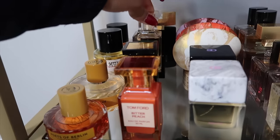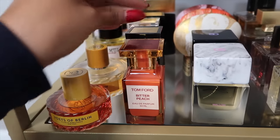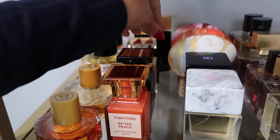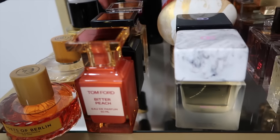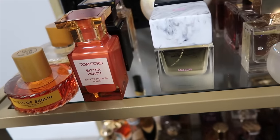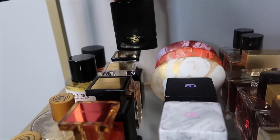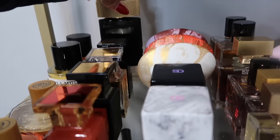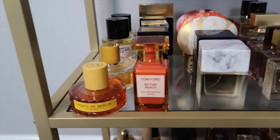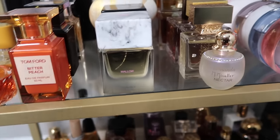Then Tobacco Vanille, which I absolutely love — an ashy tobacco fragrance, beautiful layered with other scents. And I have Noir Perfume, which is discontinued, though Noir Extreme is supposed to be close to it.